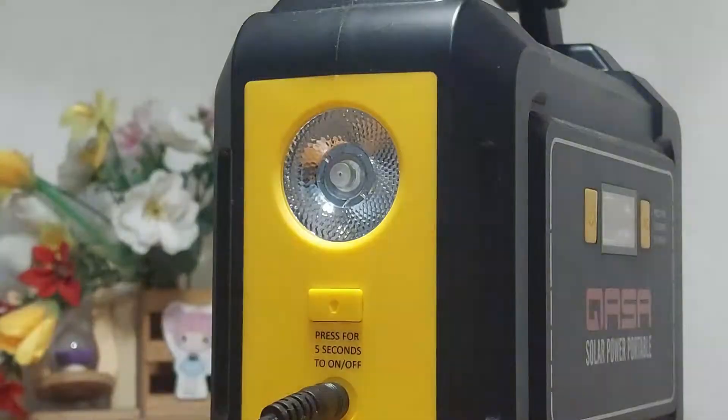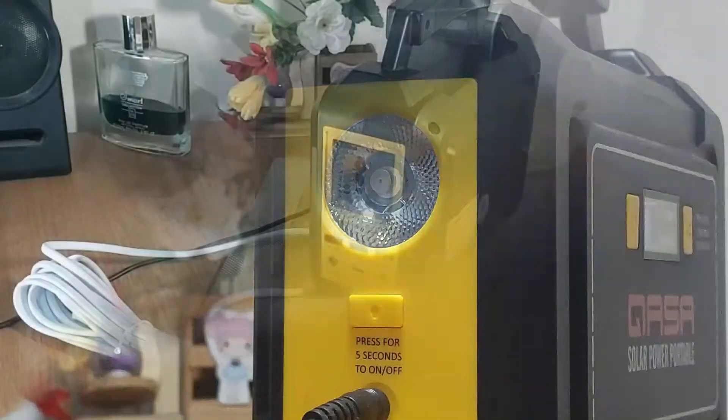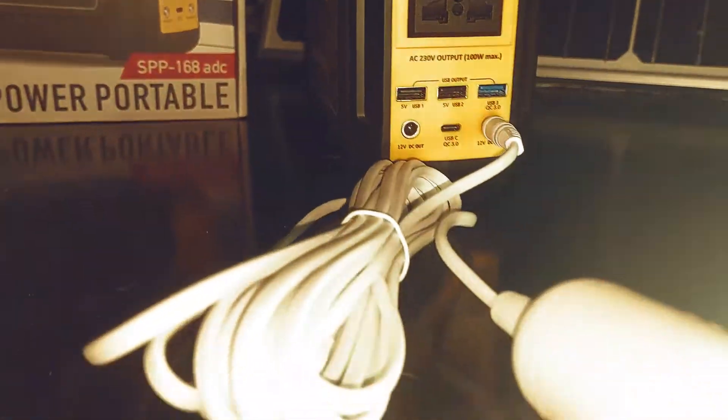The ultra-bright LED light with 3-mode flash is useful for emergency purposes. The pack contains one free 3-watt LED bulb that lights up to 40 hours on a single charge.